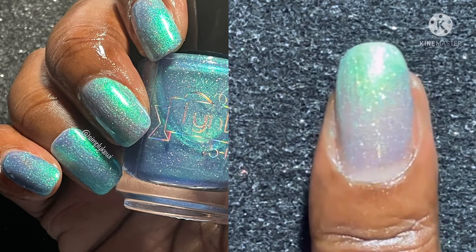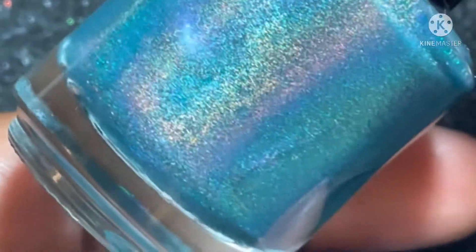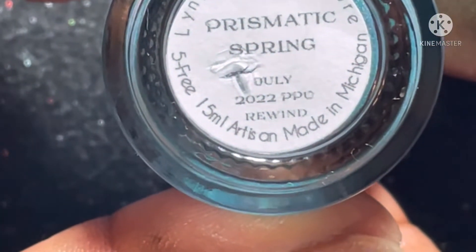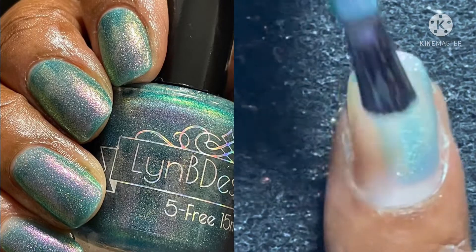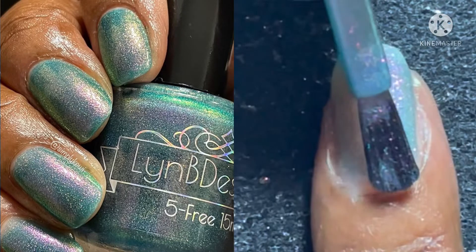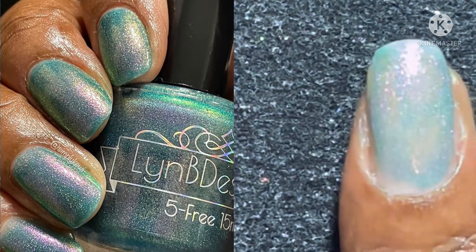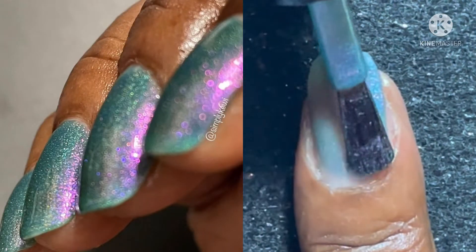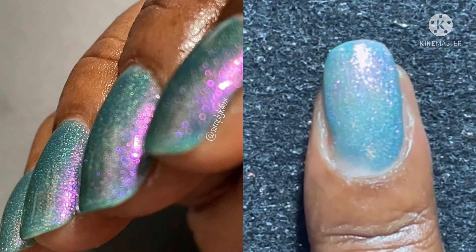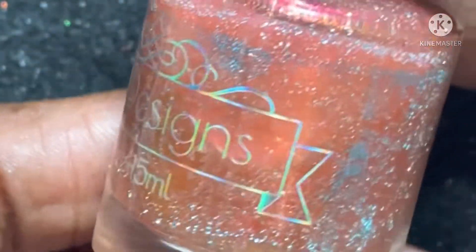Next up is also for Polish Pickup, available on the Lynn B Designs site — this is Prismatic Spring. It's a cerulean base with purple-to-pink-to-yellow-to-green-to-blue shifting shimmer and linear hollow. This is $13 with no cap. If you haven't gotten it the first time, you've got a second chance to grab this gorgeous beauty. This polish is easy removal and not gummy — it's great and awesome in its formula.